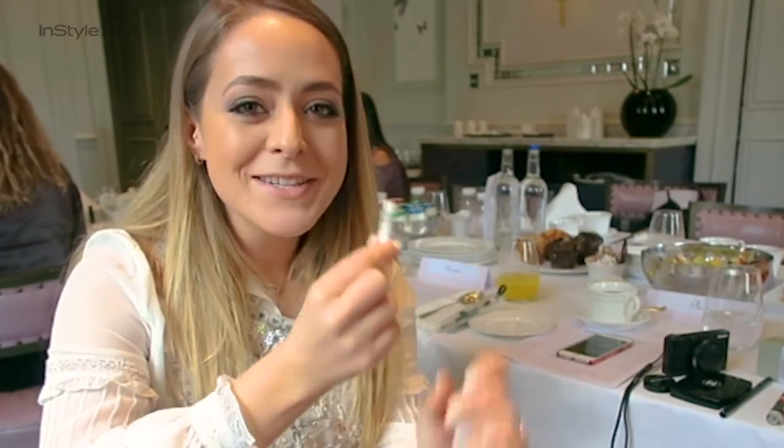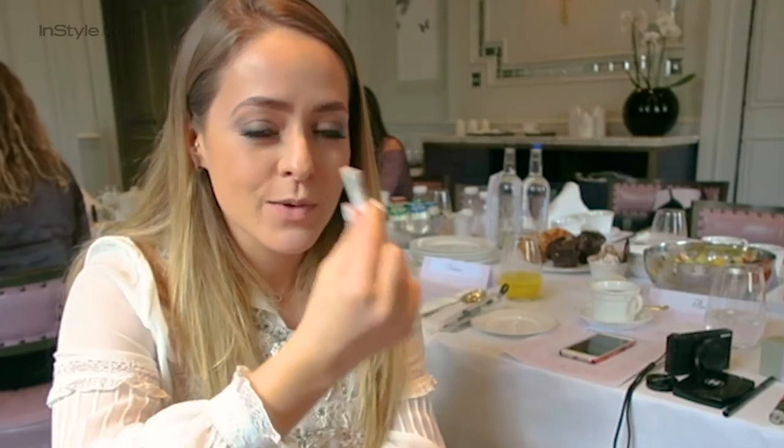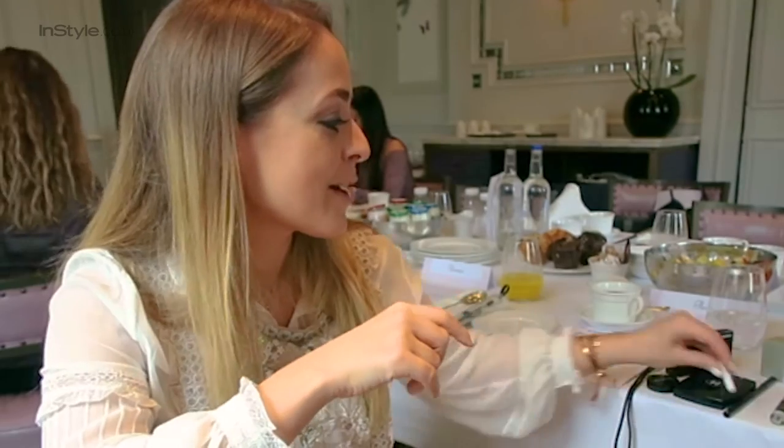Then I have a teeny, teeny, tiny little bit of eyelet lash glue because I have on my Simply Flare lashes today. Whenever I'm wearing lashes I always put one of these in my bag to make sure if anything goes wrong and it starts coming off, I can stick it back on.